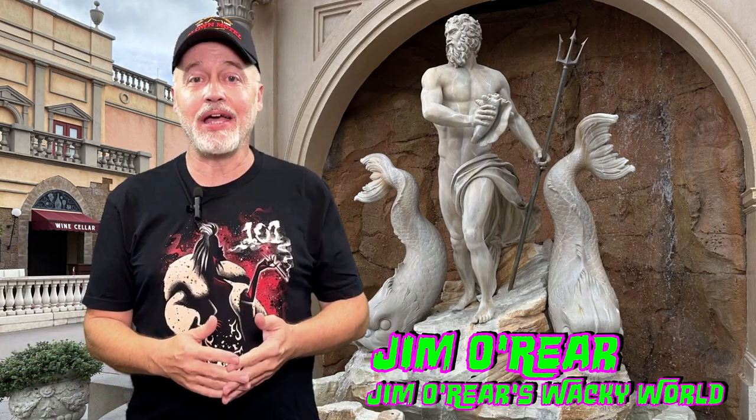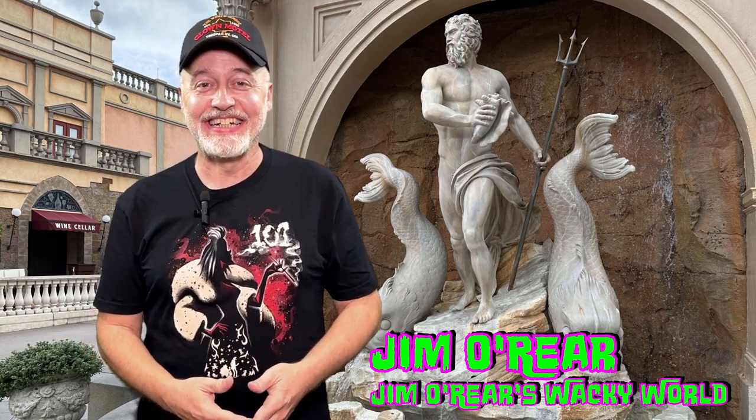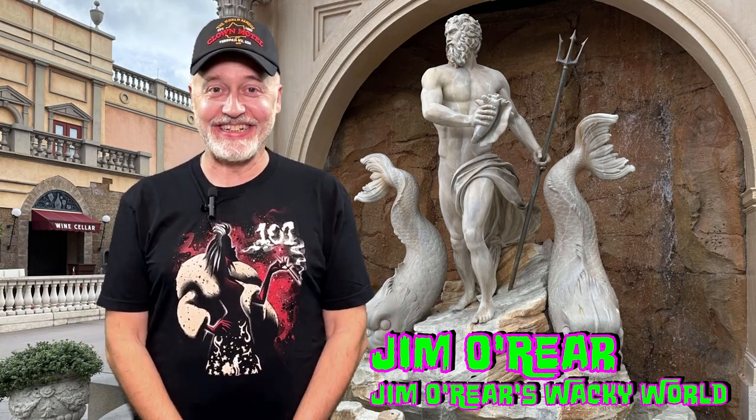Hello friends, it's Jim O'Rear. Today we are going over to Epcot at Walt Disney World to dine at Via Napoli. And I probably just butchered it. But this is a very popular Italian restaurant over in the Italy section of the World Showcase at Epcot. It's really good. It's unique because they import a lot of stuff from Italy to make it authentic. If you've been curious about what the dining experience is like at Via Napoli, take a look.